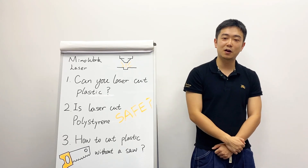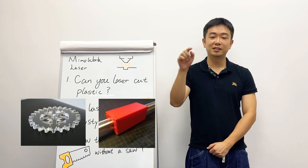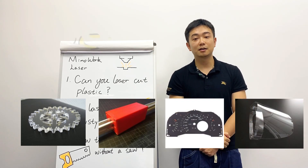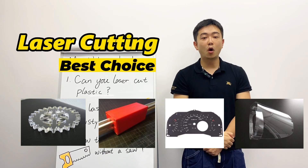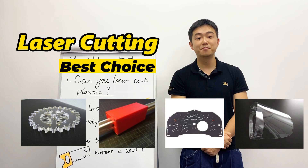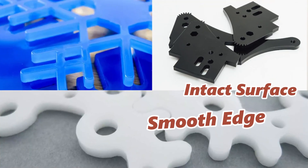When it comes to cutting precision components like gears, sliders, dashboard panels, and medical device parts, non-contact laser cutting always ensures that the workpiece is not damaged by mechanical stress, resulting in a very smooth cutting surface.